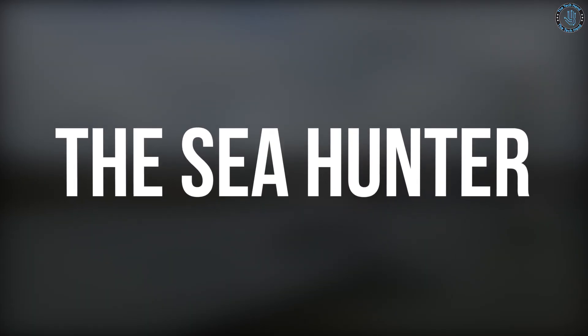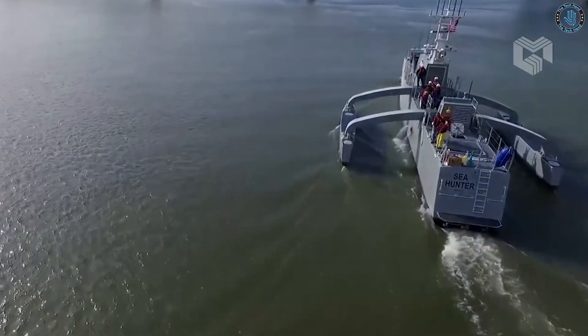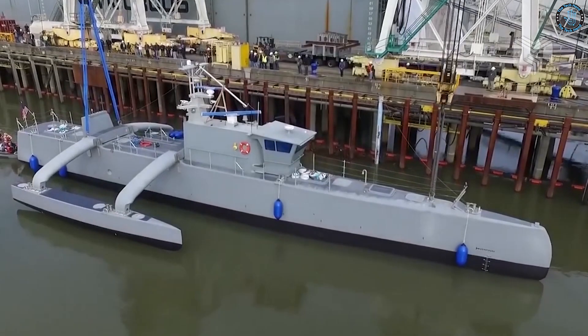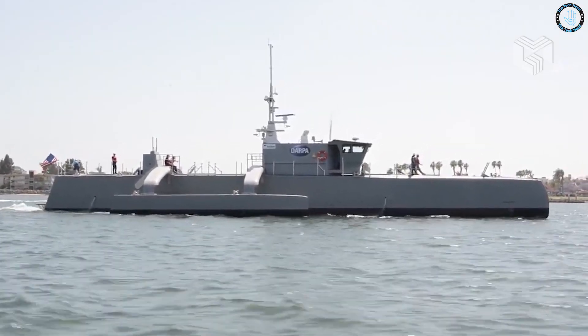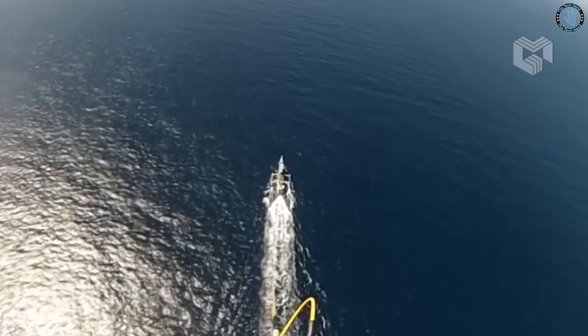The Sea Hunter, developed by the U.S. Defense Advanced Research Projects Agency, DARPA, is a 332-foot-long autonomous surface vessel that can travel thousands of miles without a crew. It was launched in 2016 and completed its first open water trial in 2017.